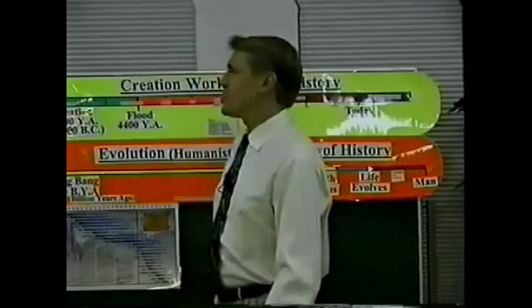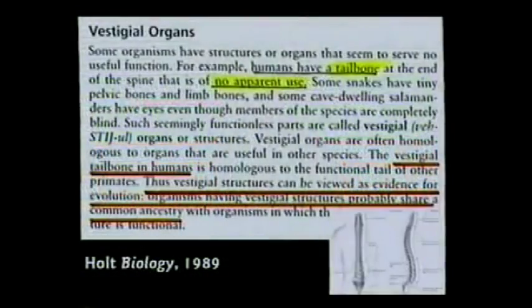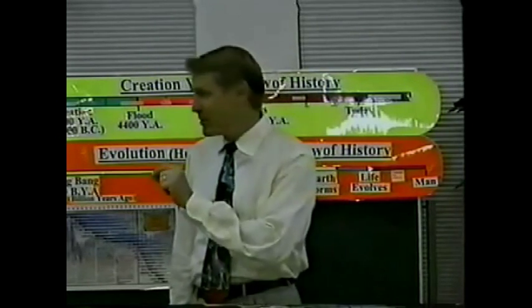All the stuff they show the kids in these books has been proven wrong. This one says humans have a tailbone that is of no apparent use. You do need your tailbone. There are nine little muscles that attach to the tailbone. I've got Grey's Anatomy in there — you can come read it if you'd like. Those little muscles are essential for numerous different functions. You need those little muscles and those bones. You need the tailbone.